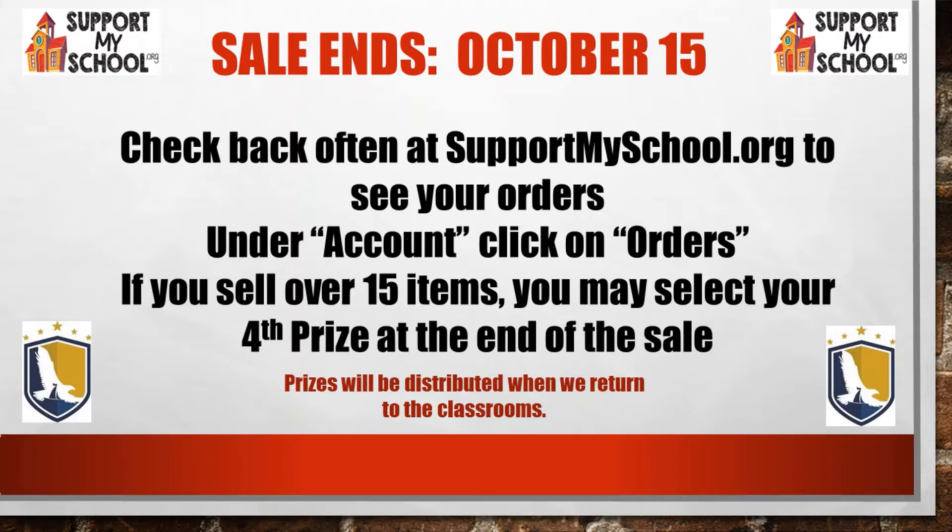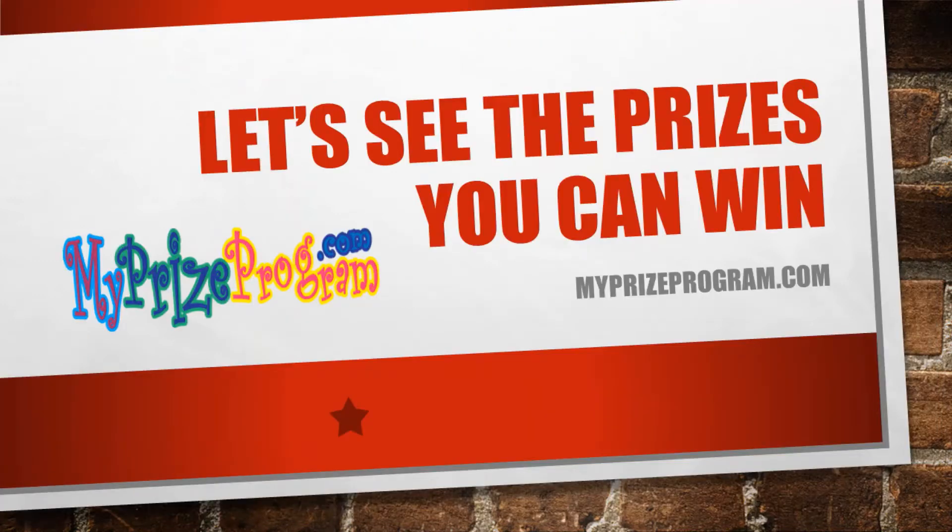Check back often to see how you're doing, because if you sell over 15 items you'll be able to select a fourth prize. The first three prizes you earn will be automatic, but over 15 you'll be able to make a selection. Let's see a video about all the great prizes that you can win.